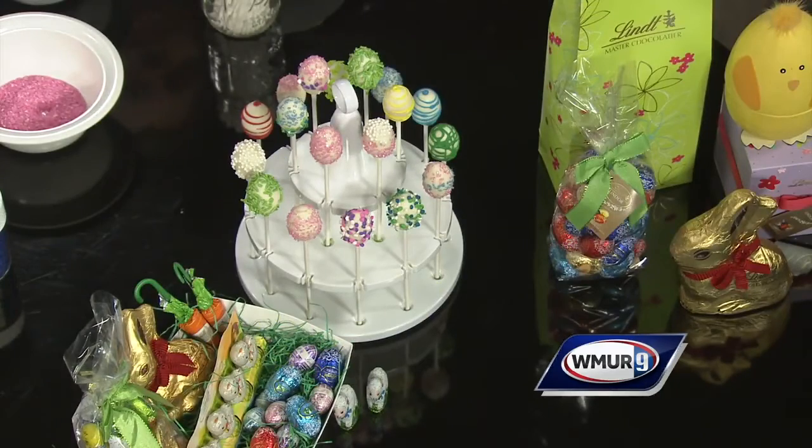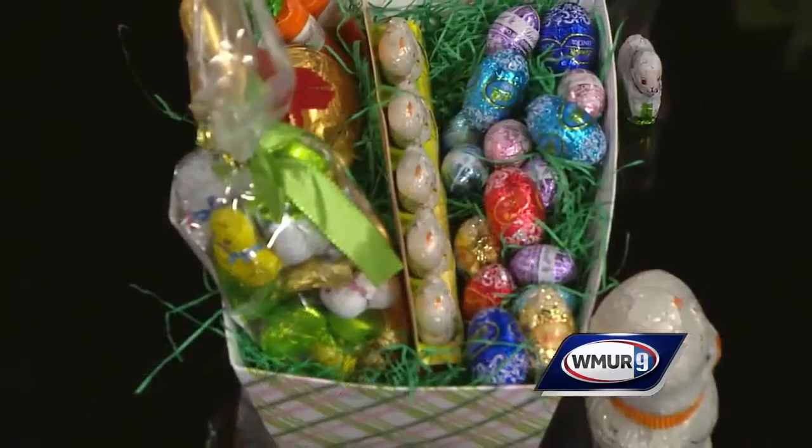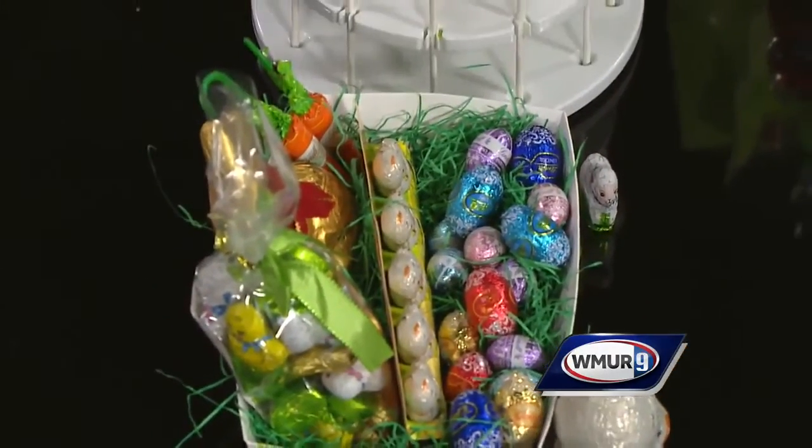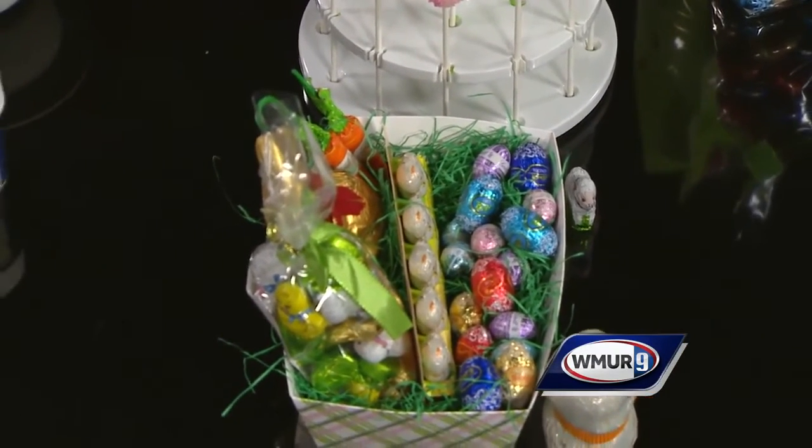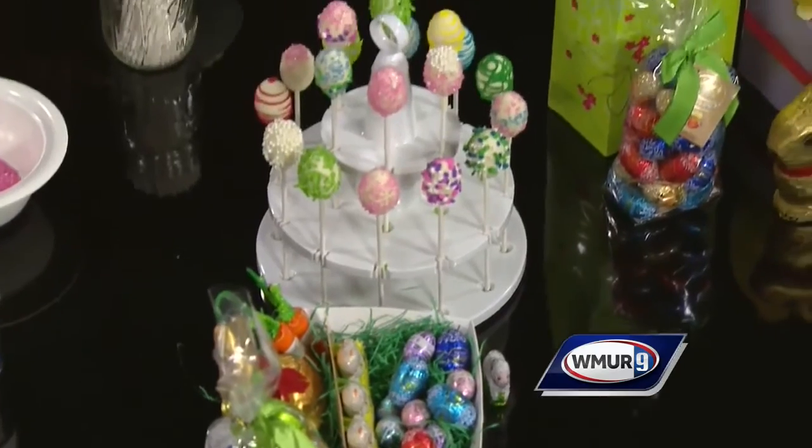We're also celebrating the return of our magical Lindt gold bunny. Oh my goodness, those must be extremely popular. They are — they're the best-selling chocolate Easter bunny in the United States. And you've got different flavors in there? Oh yeah, absolutely — all different flavors to suit every palate: milk, dark, white. Wonderful, wonderful eggs.